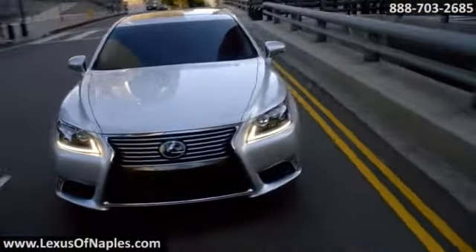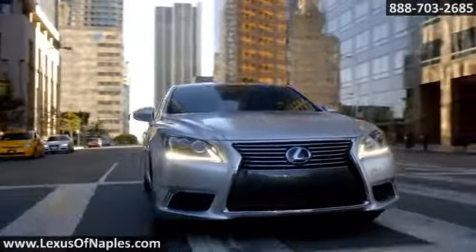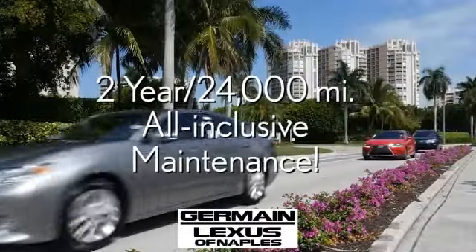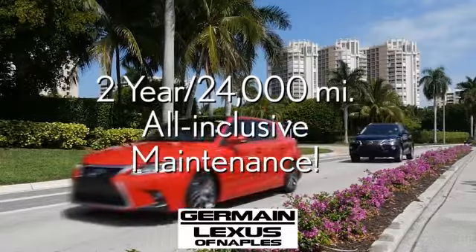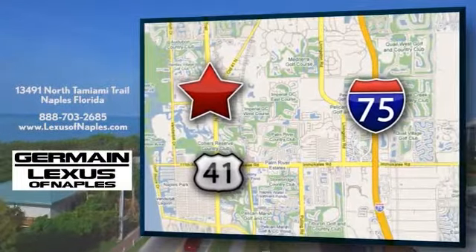The 2016 Lexus LS460 — power that matches presence. At your Jermaine Lexus of Naples, you'll find the Lexus that's right for you. Plus, you'll love the two-year, 24,000-mile, all-inclusive maintenance. Stop in today. We are located at 13491 North Tamiami Trail in Naples, Florida.